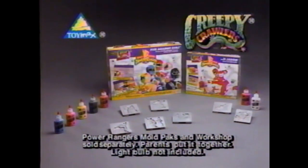There's no need to hide with the Power Rangers by your side. Good night. Let the power protect you. Creepy Crawler's Power Rangers Mold Packs and Workshop sold separately. Parents put it together. Light bulb not included from Toy Max.